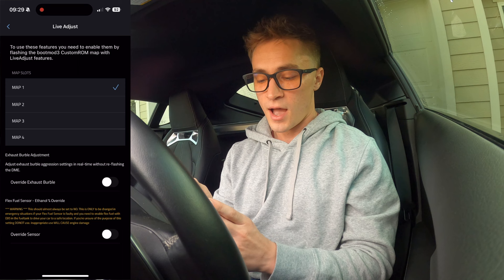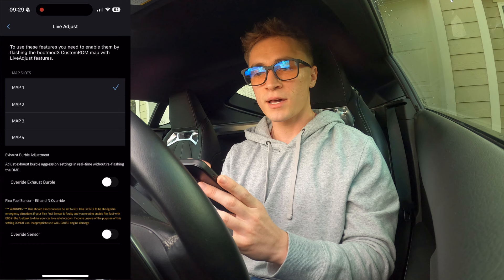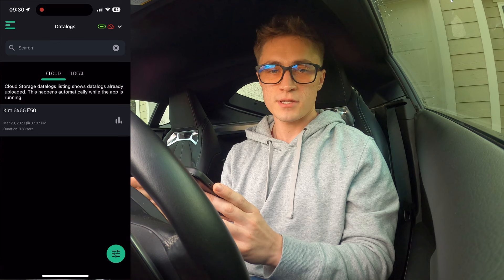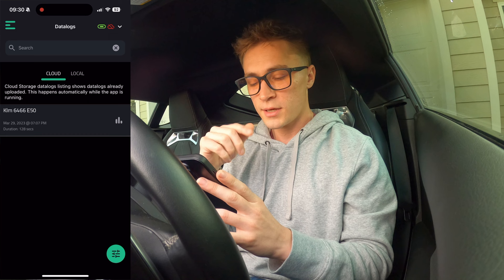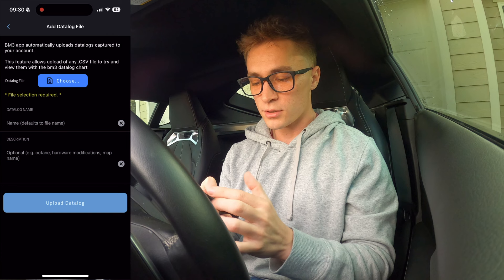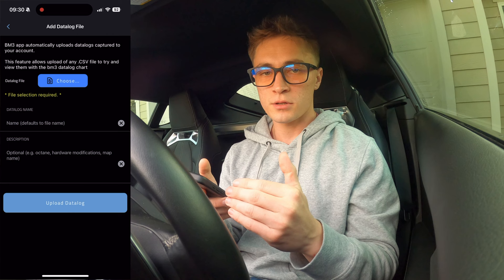Back up to the top left — 'Live Adjust.' That is for on-the-fly map changes. I just leave my car on one tune only, but if you like to change tunes — like if you have a daily tune, a kill tune, whatever — that's what this is. 'Data Logs' — this is all your data logs. For me this is my last data log I sent, the KLM 6466 E50, so I had an E50 tune there for a second. You can click on those dots and see the entire data log of what your tuner sees, scroll through it, and look at it yourself. You can go to the bottom right to delete all your data logs, or add a new data log — that brings up a screen where you can upload your own if it didn't go through wirelessly.